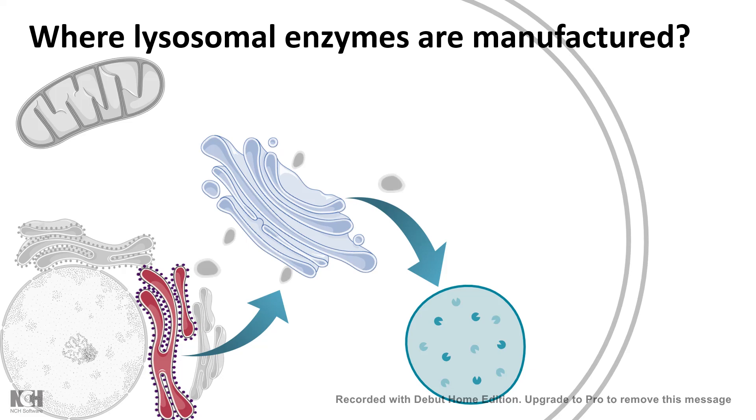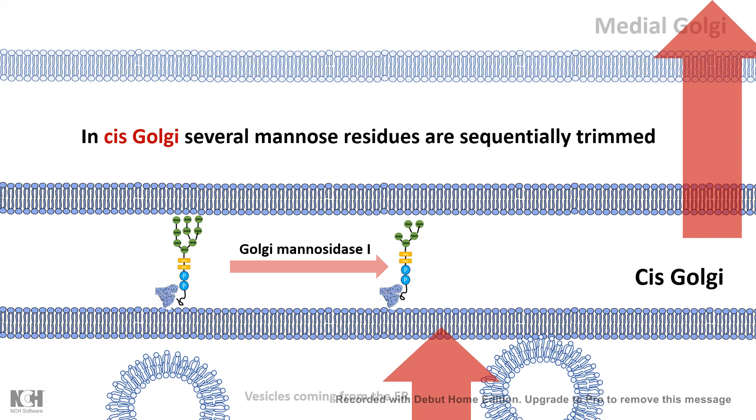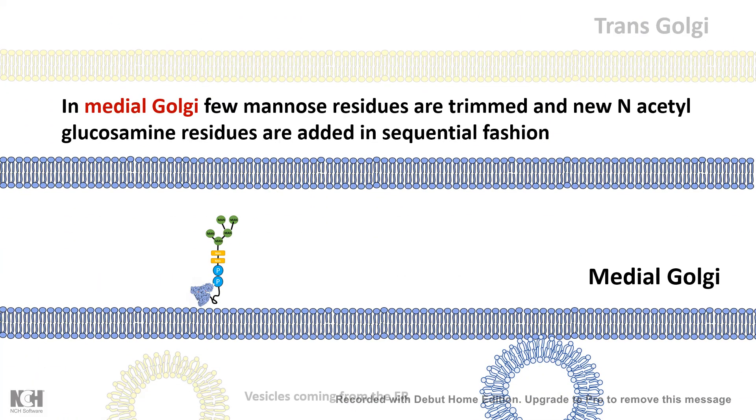Let's talk about how the transport of lysosomal hydrolases takes place in more detail. Vesicles from the ER fuse into the cis-Golgi where sorting occurs. In the cis-Golgi, several mannose residues are sequentially trimmed by Golgi mannosidase I. Then the proteins move toward the medial Golgi apparatus, where mannose residues are further trimmed and new N-acetylglucosamine residues are sequentially added.